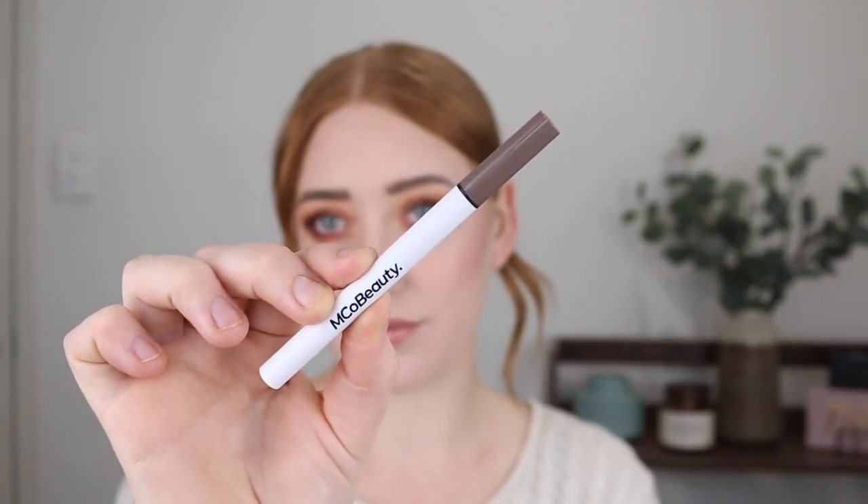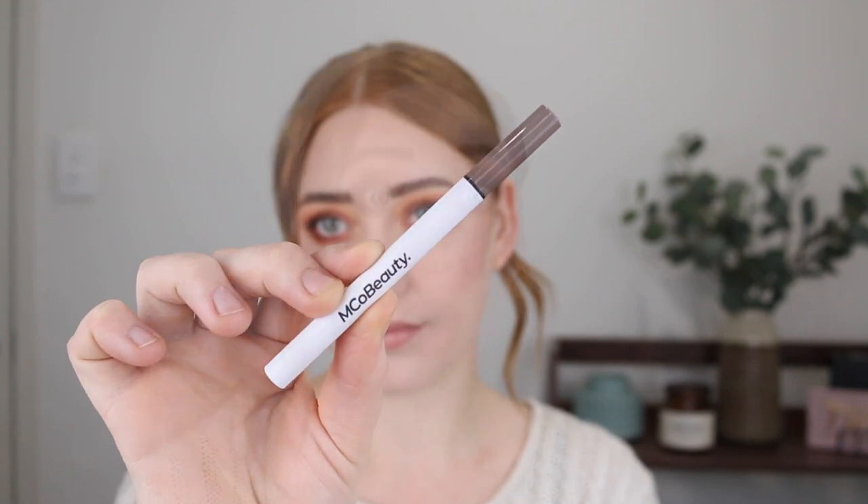I want to start out with some brow products. I have two winners and a loser. Starting with my favorite product lately — you've probably heard me raving about it — and it is the Emco Beauty Feather Touch Brow Pen.